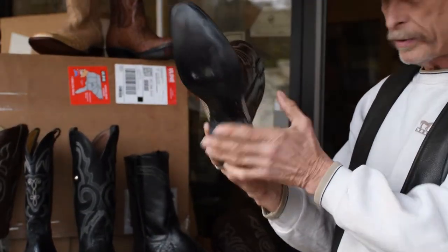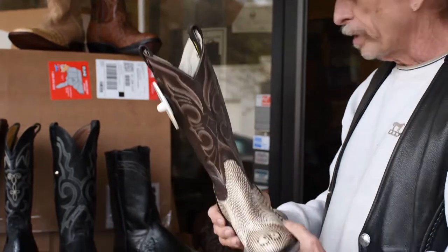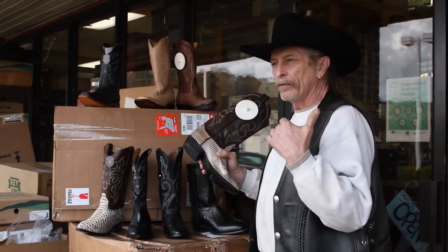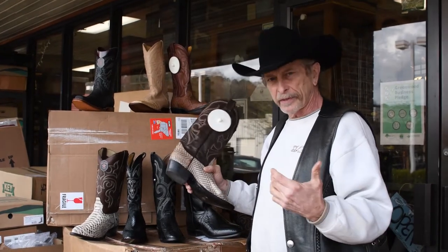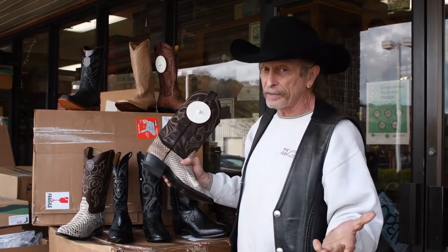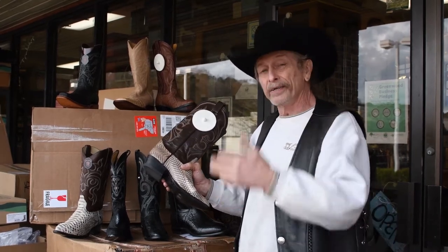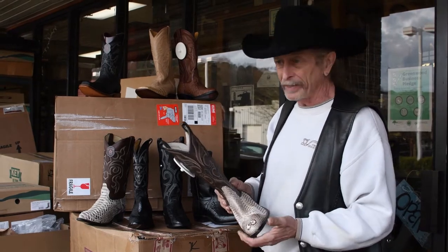Beautiful arch support there. Just let us know — it's a different kind of boot. The rattlesnake has kind of gone off the market a little bit. I think we have six pair in stock. So if I've got your size, it's great. If I don't, we have to wait on a rattlesnake until the ecology gets better and the snakeskin gets strong enough to make boots.